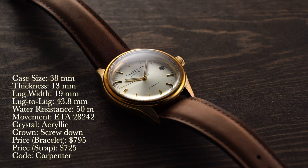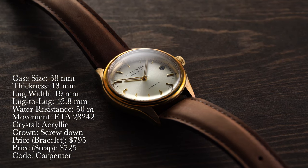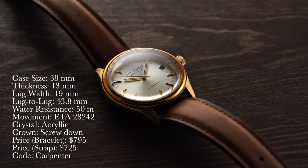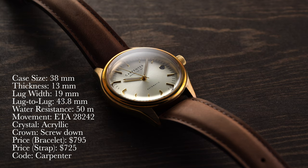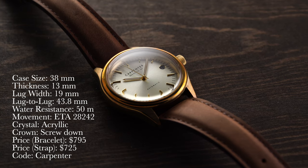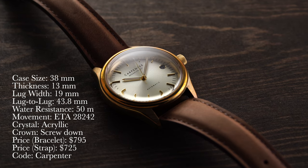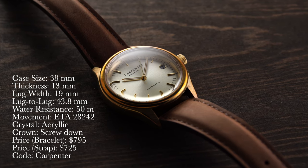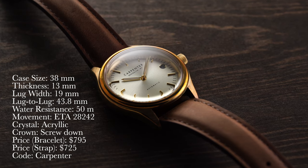Today we're going to be looking at a few different watches and case styles from their Gent collection. Taking a look at the basic rundown of the specs: we have a case size of 38 millimeters, thickness of 13 millimeters, lug width of 19 millimeters, lug to lug of 43.8 millimeters, water resistance of 50 meters, movement is an automatic ETA 2824-2, crystal is acrylic, and this one features a screw-down crown. Price — $795 on the bracelet and $725 on a strap.